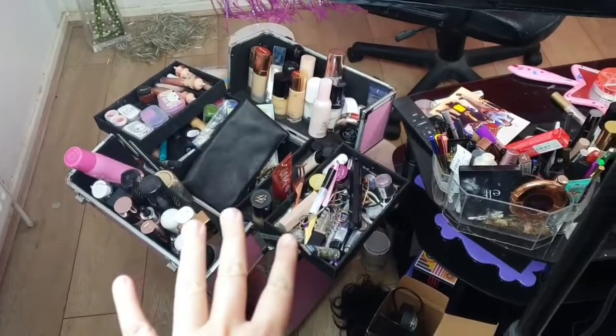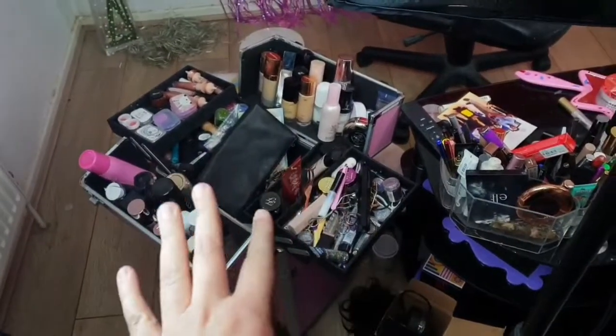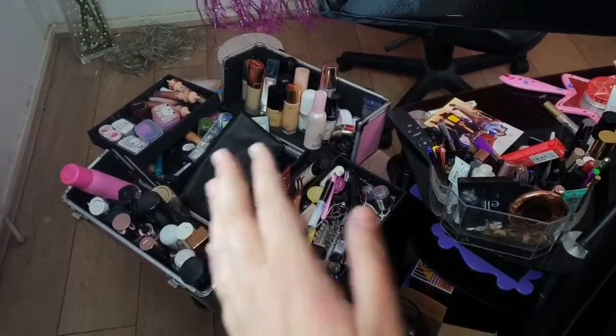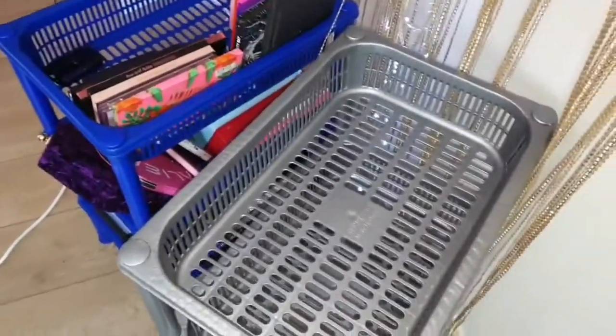So now we have all this stuff to sort out. Once I sort this one out, I think I'm going to put the foundations and primers on the first shelf.